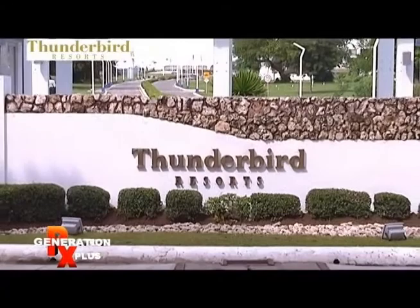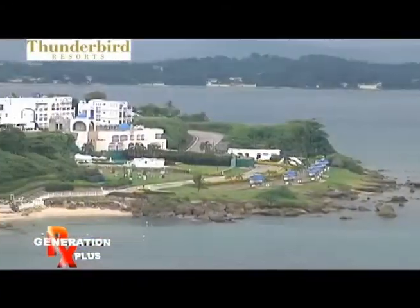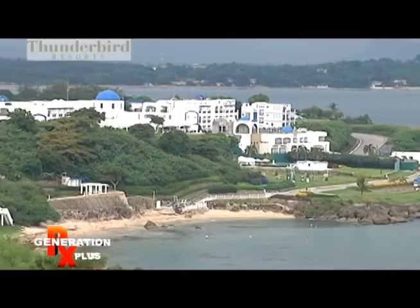First of all, can you just give me a little history of yourself? I've been in the hotel industry for almost 16 years already. I'm in the most luxury resort here in the northern Luzon.